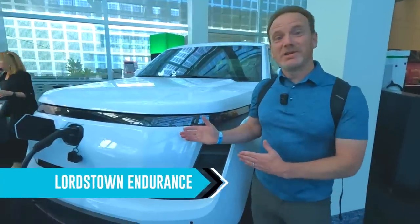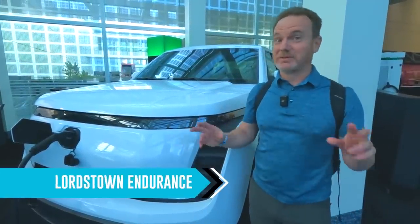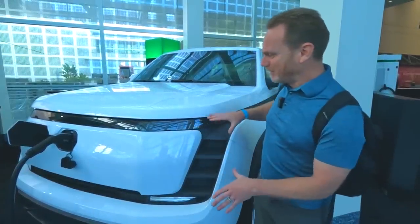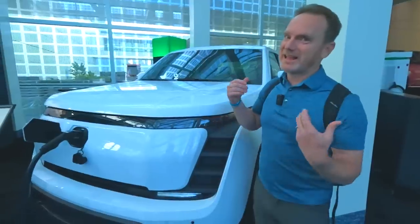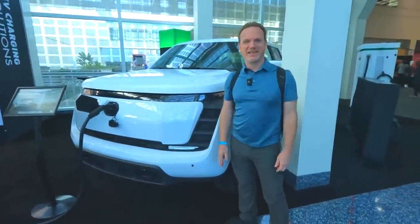This is the 2023 Lordstown Endurance pickup truck — another competitor coming into the soon-to-be-crowded EV truck field. It's not out yet, but it looks really sharp in person and they just need to get it into production. Hopefully, fingers crossed, we'll see that next year.